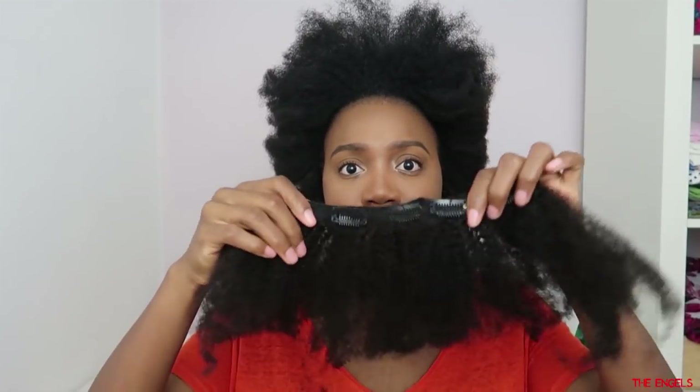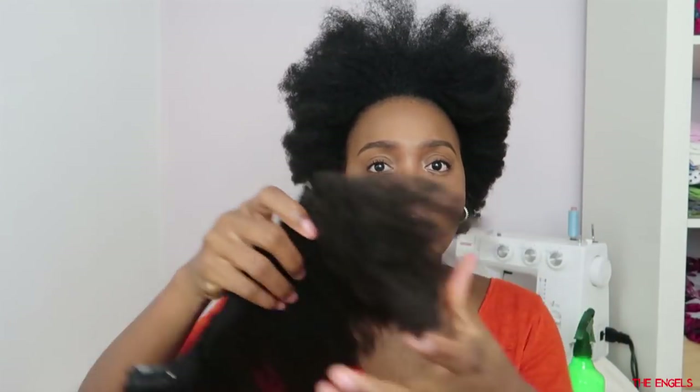When it's dried, I'm going to show you right now the texture after it's dried — and this is it right now. This is the texture now, so when I put this to my hair...